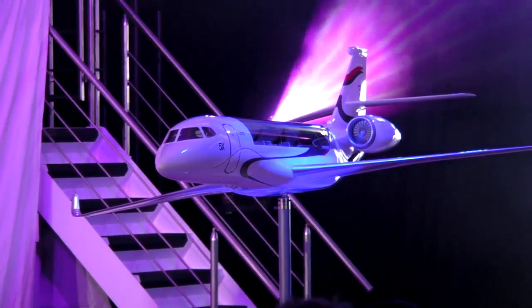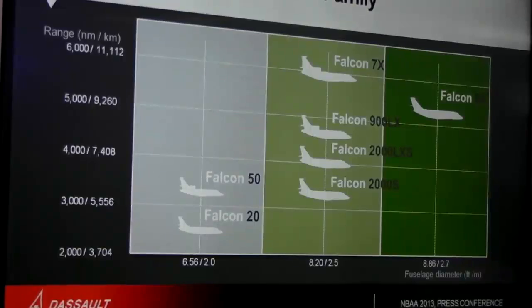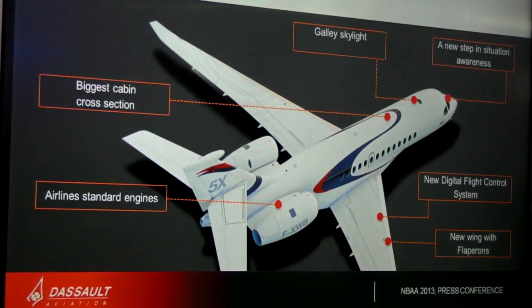A perfect complement to the other models in our fleet: the Falcon 2000S, the Falcon LXS, the Long Range 900, and the Ultra Long Range 7X. The Falcon 5X will be the best large cabin long-range jet in its category.